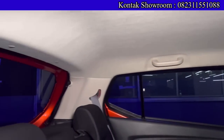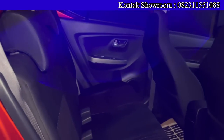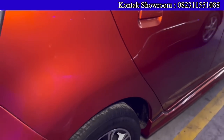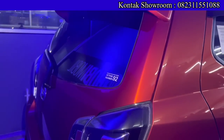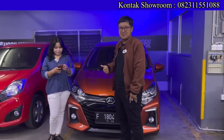Booking fee untuk mobil di bawah Rp150 juta cukup Rp3 juta, di atas Rp150 juta Rp5 juta. Selanjutnya ada Ayla X Manual tahun 2019, kilometer baru 30.000. OTR-nya Rp106.500.000, DP Rp18.500.000, angsurannya sekitar Rp2.400.000 selama 6 tahun. Khusus penonton Om Andre ada diskon DP — bisa kurang dari Rp18.500.000, angsurannya tetap di Rp2.400.000an. Hubungi WhatsApp Mbak Diva dulu.